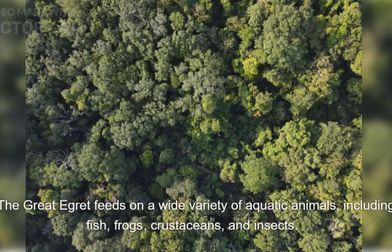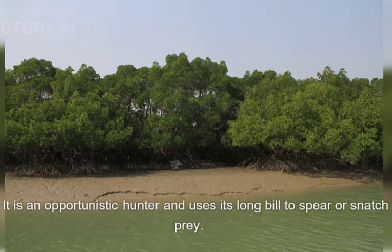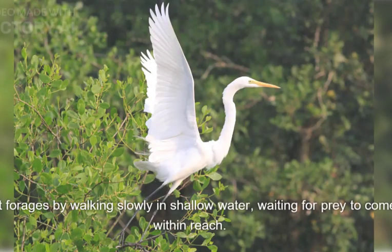The Great Egret feeds on a wide variety of aquatic animals, including fish, frogs, crustaceans, and insects. It is an opportunistic hunter and uses its long bill to spear or snatch prey. It forages by walking slowly in shallow water, waiting for prey to come within reach.